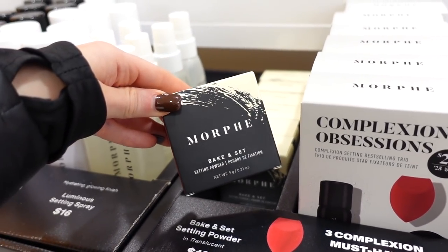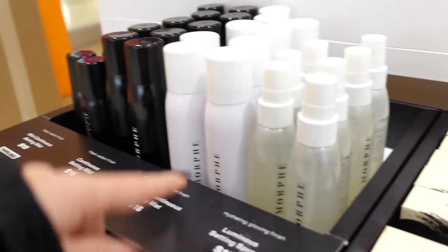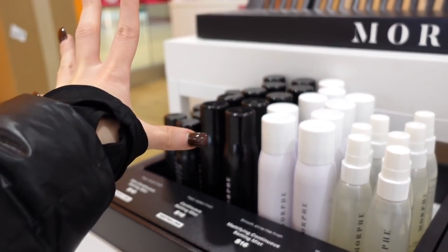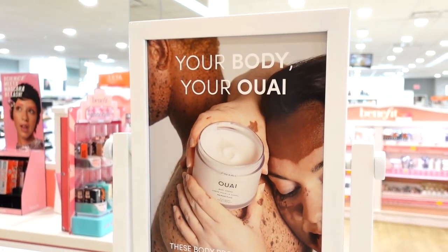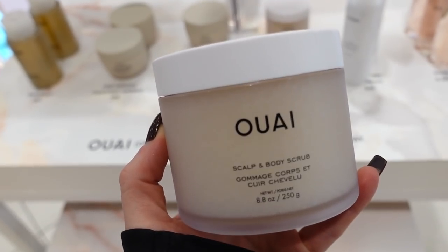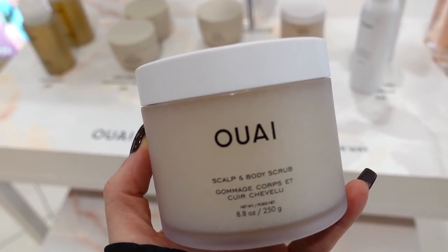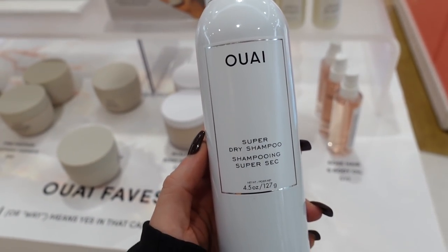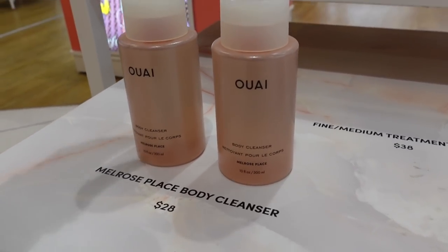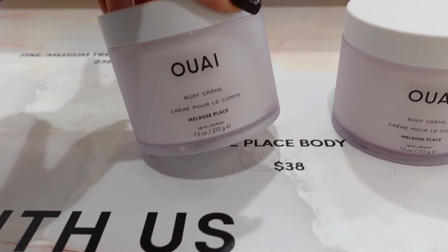They also have the Morphe Baking Powder for $12, a mattifying mist, and a luminous mist that I typically use and love — it's like the continuous setting mist that works for oily or dry skin. Ulta also just started carrying Whay — love the 'your body, your way' branding. Their scalp and body scrub is heaven at $38. The dry shampoo is also a winner at $26. They have shampoo, conditioner, body cleanser, and body cream too.